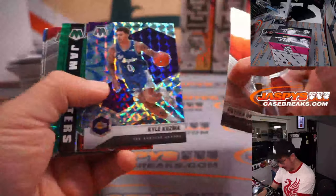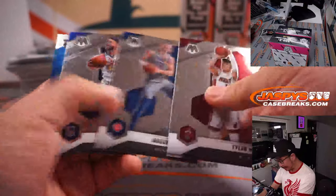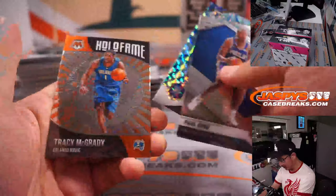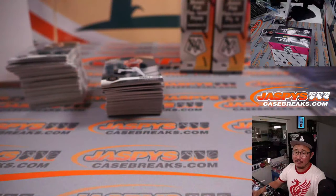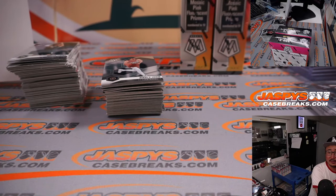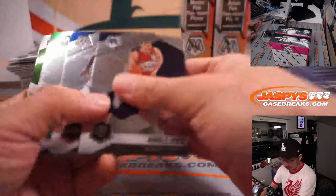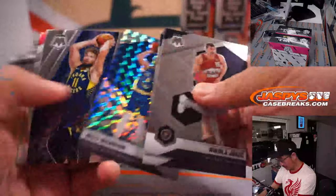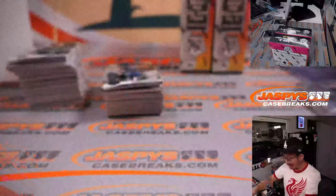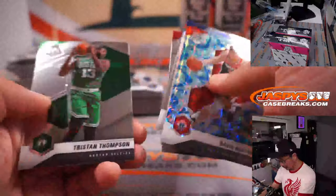Rex found a blue cracked ice LeBron Kobe dunk tribute at 125 — sold for $1,080. Was that graded or not graded? I'm assuming not graded. By Rex's estimation it's got to be over 10, and at this point maybe worth getting it graded.